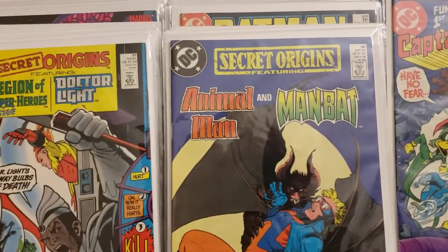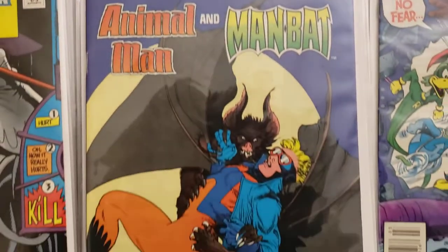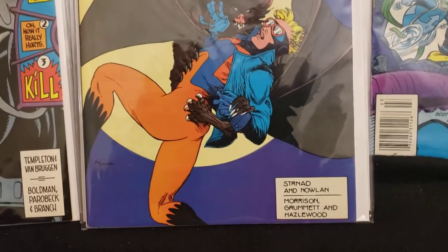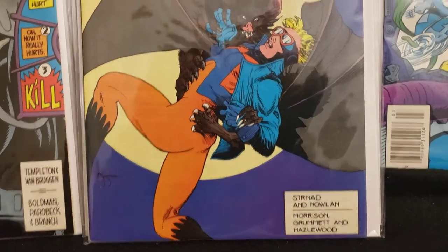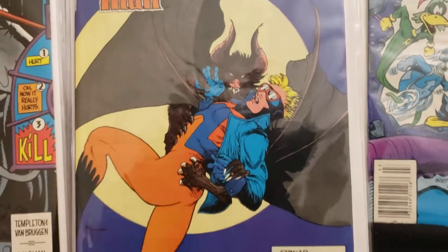Now we got Secret Origins featuring Animal Man and Man Bat. This came out April 89.